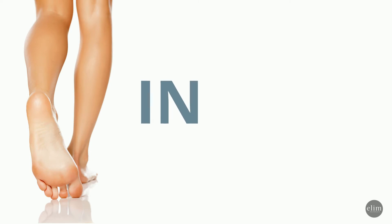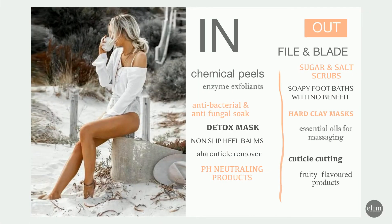Let's look at what's been going on in the industry — what's in and what's out. Chemical peels are certainly in at the moment. We are seeing more and more enzymatic exfoliants. Foot soaks are becoming more antibacterial, more functional, more anti-fungal. Masks are more detoxifying. Heel balms are more functional, and Mediheel has developed a non-slip heel balm. Cuticle removers are AHA-based, and we are seeing a trend toward more pH-neutralizing products.